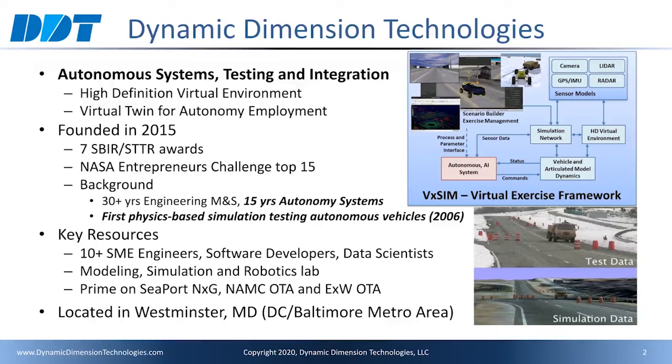We are prime on Seaport NextGen and several OTA contracts. We are located in Westminster, Maryland, just outside the DC-Baltimore area.